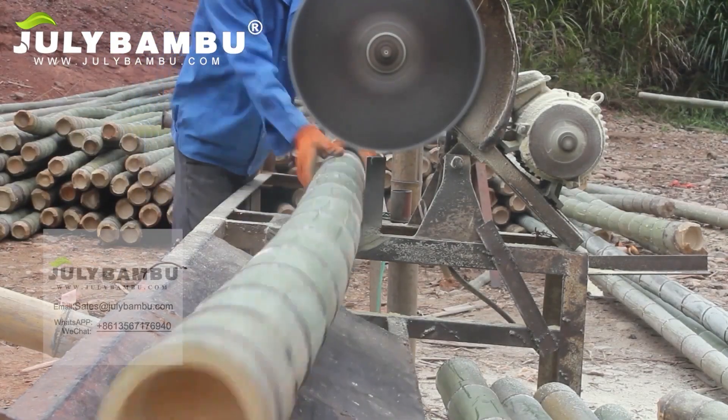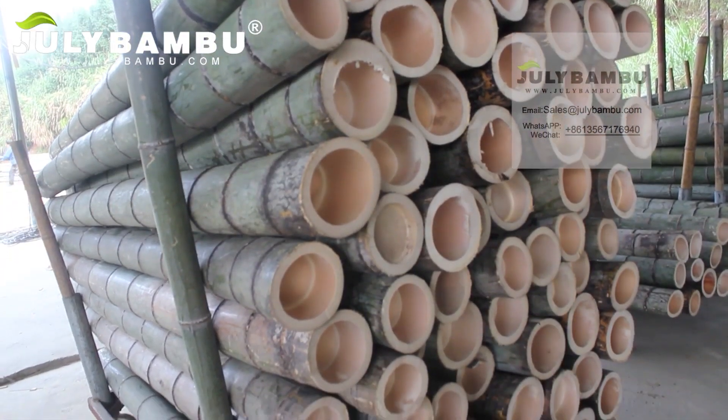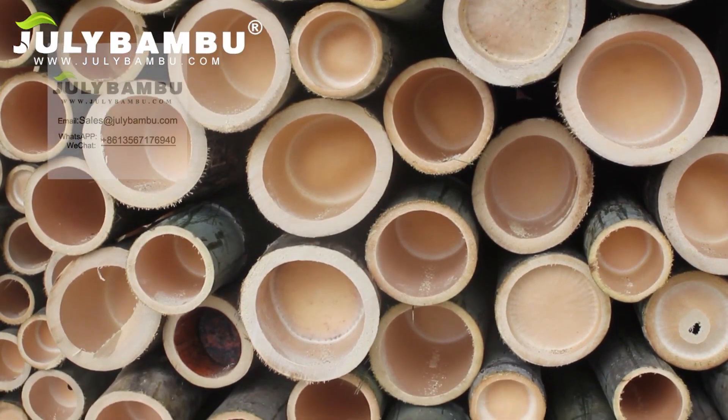During growth, bamboo absorbs more CO2 than is released during production. All solid bamboo products are therefore guaranteed CO2 neutral over the complete life cycle.